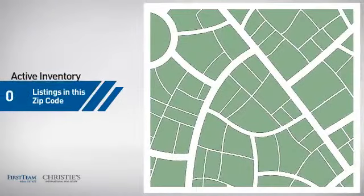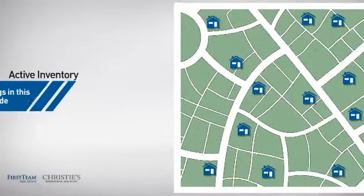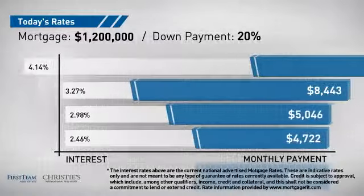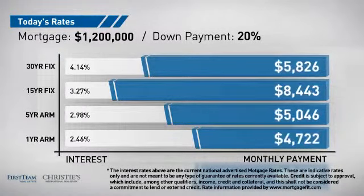Wondering how it stacks up against the competition? There are now 12 homes on the market within this zip code. If you're thinking about getting a mortgage for this property, you could be looking at these options with regards to current interest rates and monthly payments.